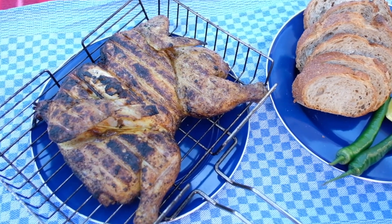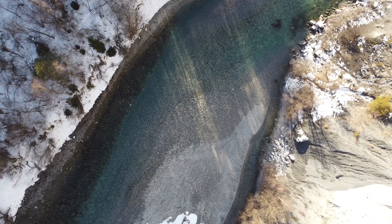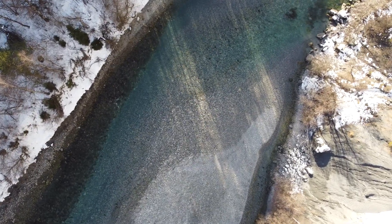We enjoy our chicken with the view of the water and let the mystical and incredibly energetic atmosphere of the Rhine Gorge work its magic on us.